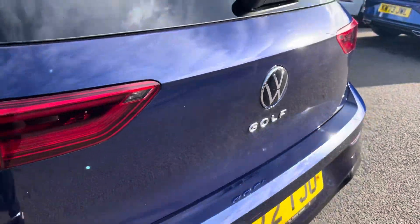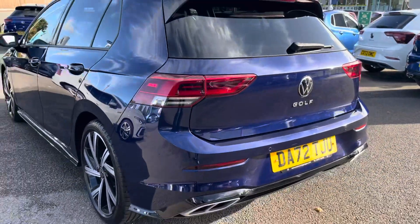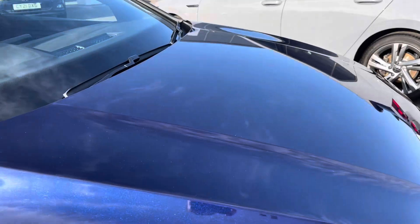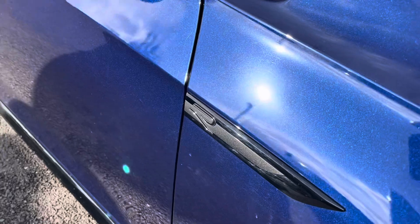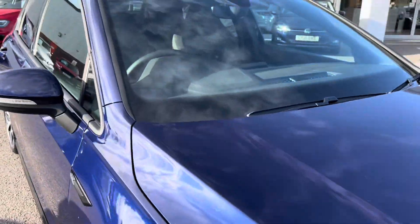This Golf is powered by a 1.5 TSI 130 PS engine with manual transmission. It's finished in a lovely metallic Atlantic Blue paintwork with R-Line body styling and offers some exceptional exterior features.